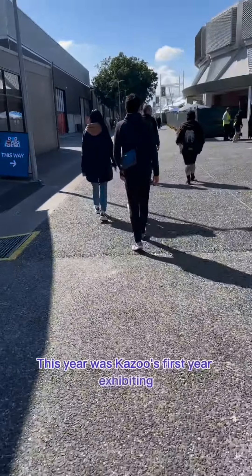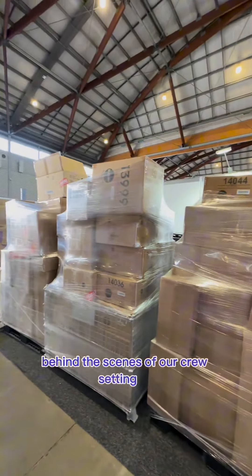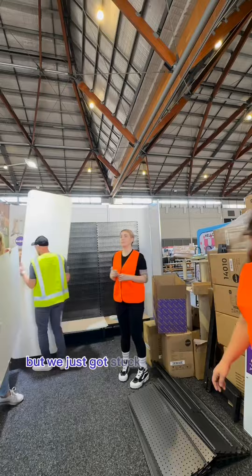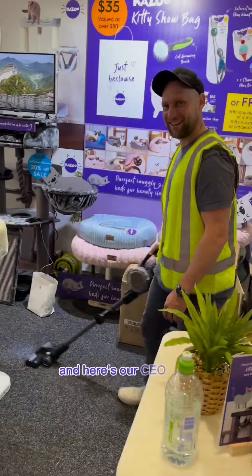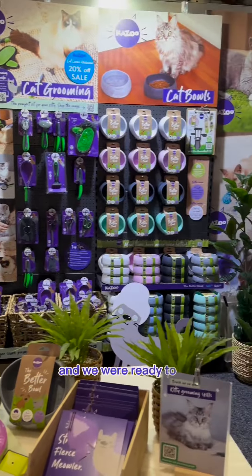This year is Kazoo's first year exhibiting at the Cat Lovers Festival, so we thought we'd give you a sneak peek behind the scenes of our crew setting up when we arrived. There was so much stock we didn't really know where to start, but we just got stuck into setting up our stall. Here's our CEO Phil with a smile on his face putting the final touches, and we were ready to go.